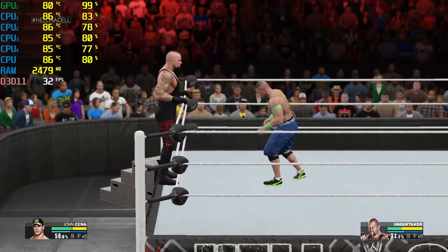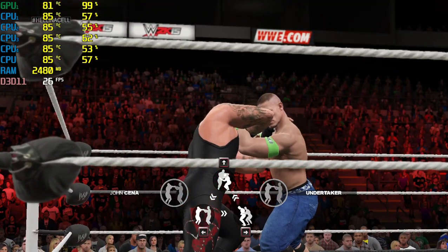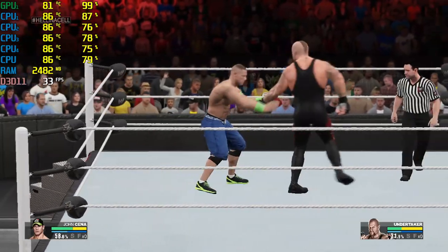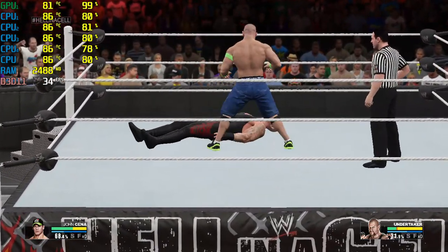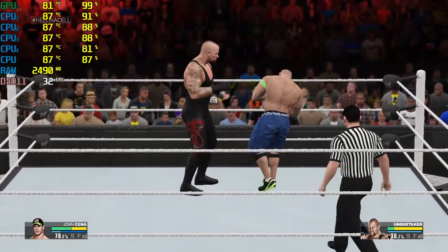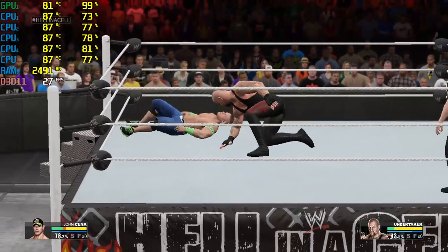Can't believe The Undertaker got out of that one, and we're going back between the ropes, struggling for control. When John Cena is able to lock in that STF hold that we were talking about, the result is pretty predictable. Very few of his foes are able to escape it. Cena has a lot of championship matches on his resume.